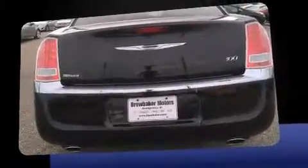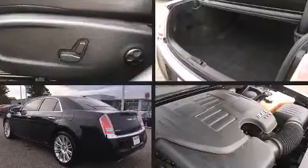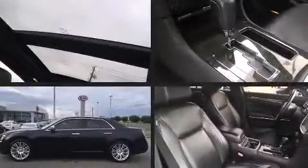Top features include leather upholstery, front and rear reading lights, variably intermittent wipers, a power seat, an outside temperature display, and a split-folding rear seat.